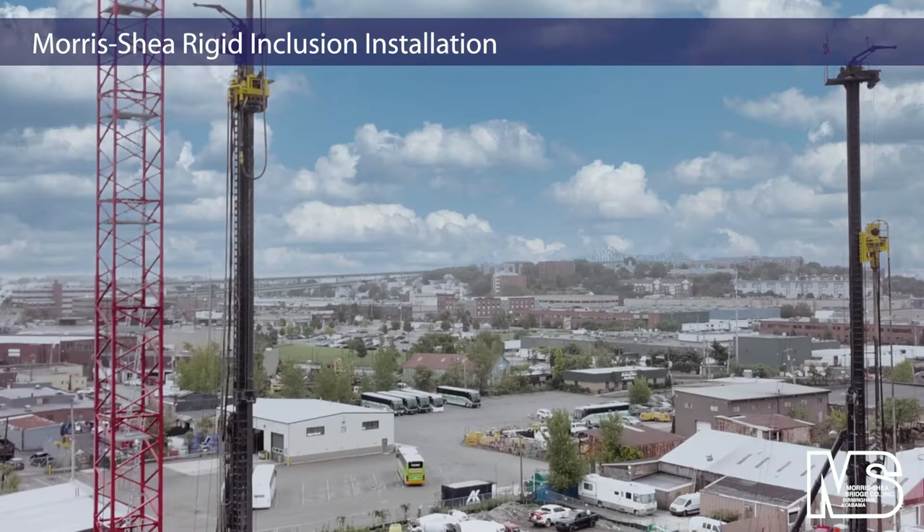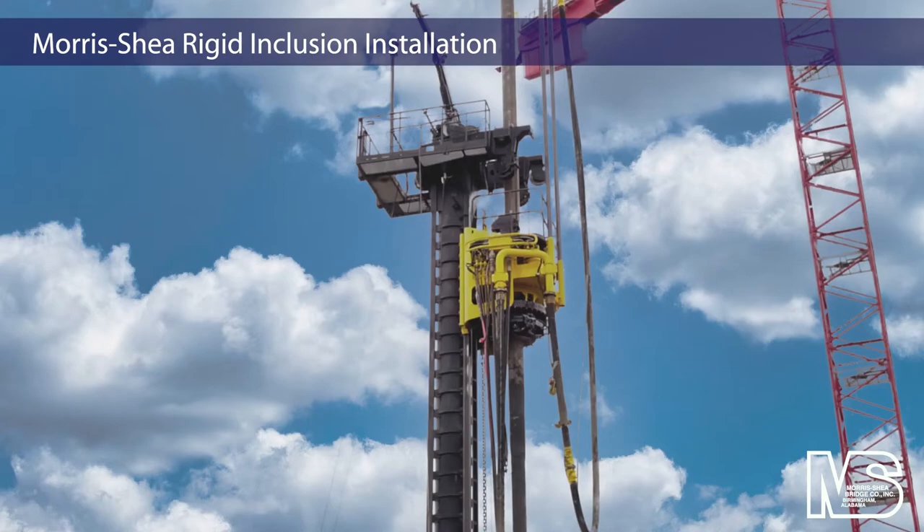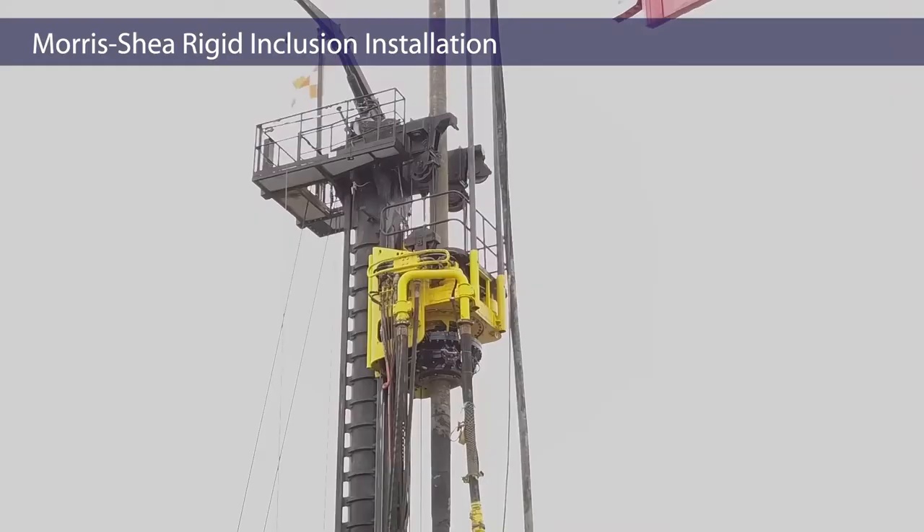The Morris Shea team utilized two Fundex 3500 drill rigs, including one with a unique clamping system at the top of the mast for installation of continuous drilled DeWall rigid inclusions ranging in depth up to 133 feet.